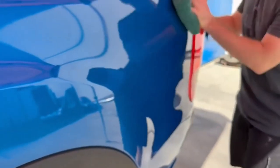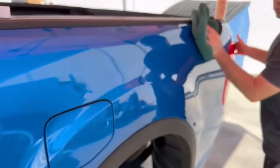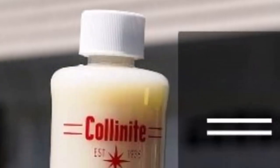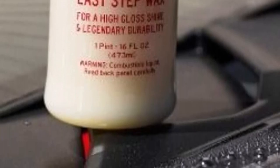What we like: easy to apply and wipe away, wet glossy finish, protects against UV rays, rain, dust, and more, and is sized for portability. What we don't like: thick formula, and can leave residue on some paint colors.